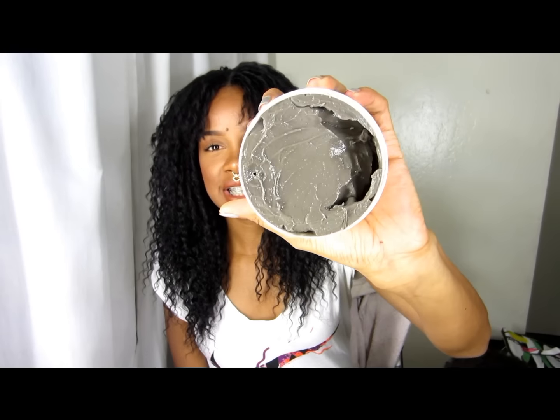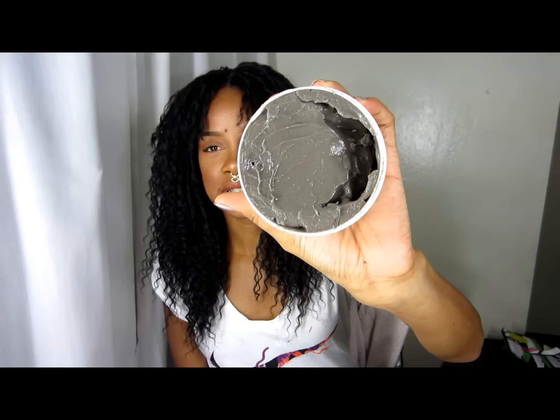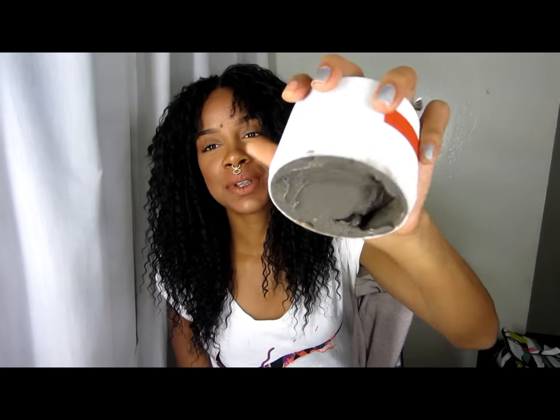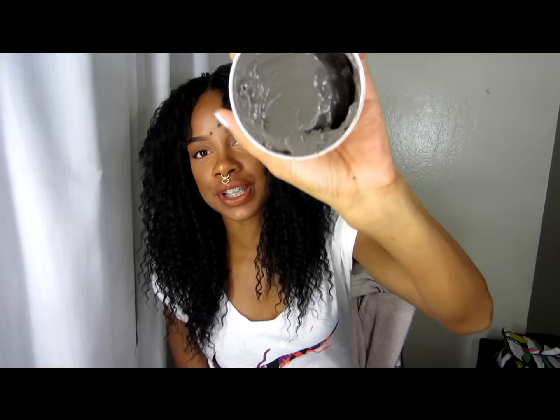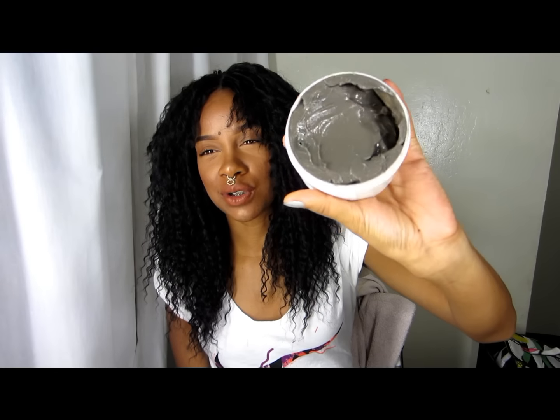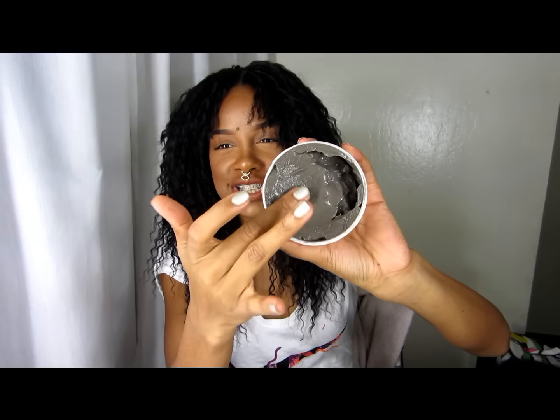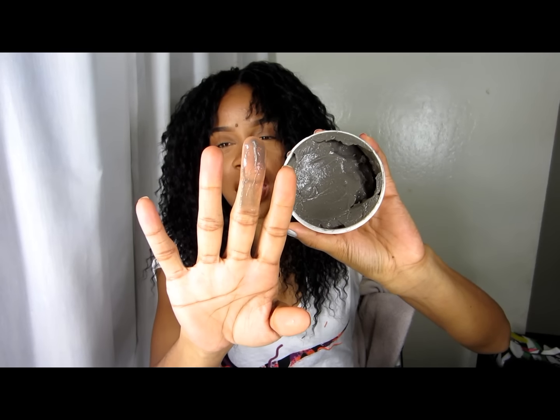The next product they sent me is the Deep Sea Mud Mask — this one has a red top with red and white writing. The consistency is super super thick, a stone or gray color, and it kind of glides — it's wet-feeling and jelly-ish.